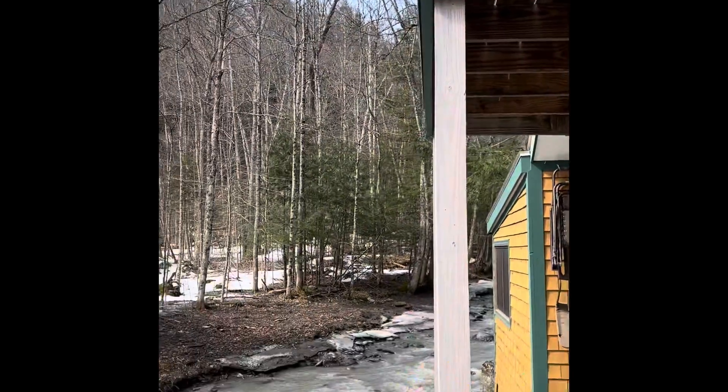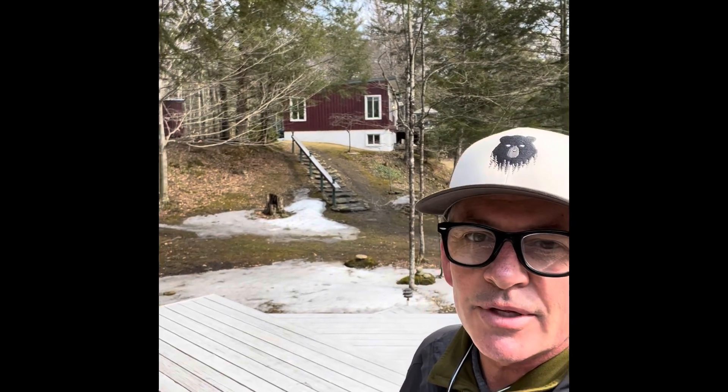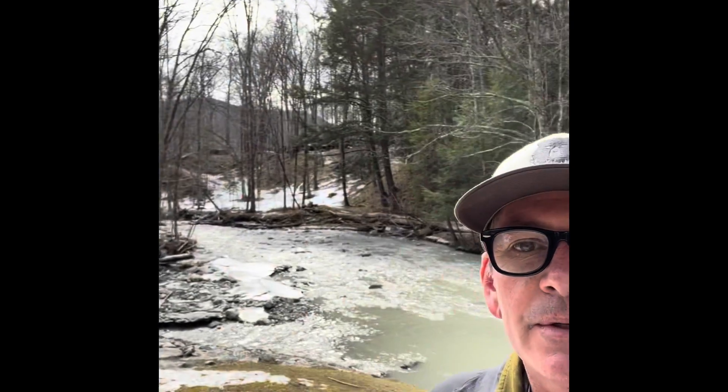All right, so that is the tour. There you go — 107 Sugarbush Access Road. Pretty cool spot. 1962 mid-century with a lot of usable space carved out of it. Amazing river access and rental income with this cute little cabin. Hope you've enjoyed the tour — thank you!